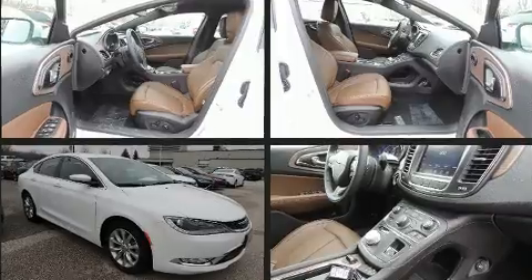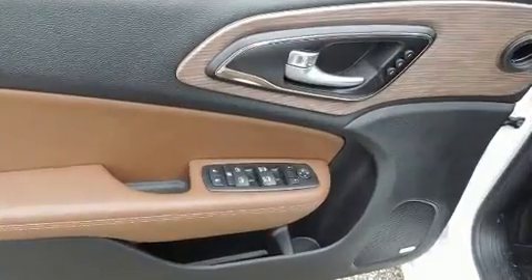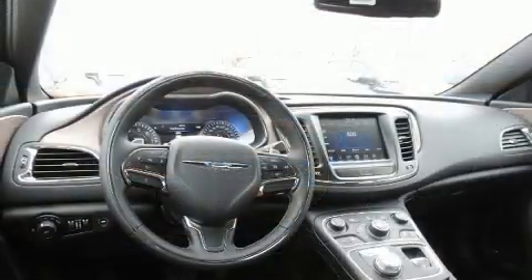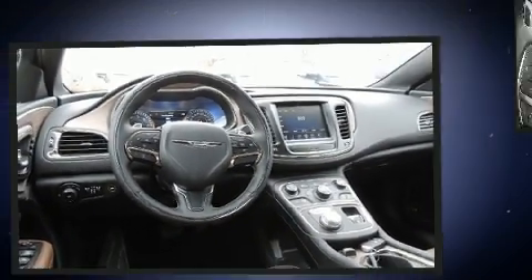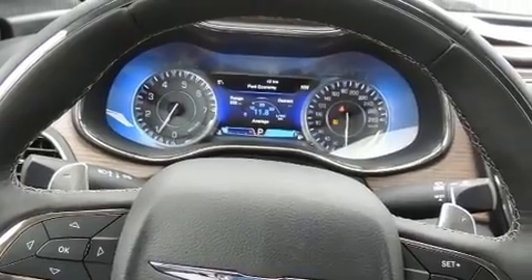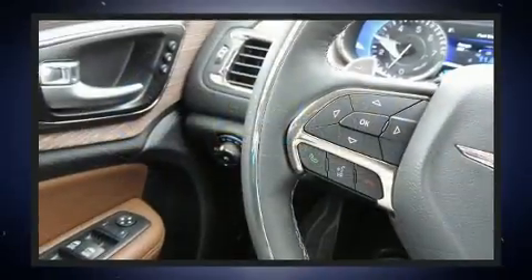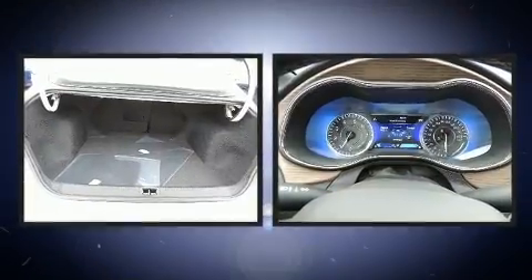The following features are included: an automatic dimming rearview mirror, heated and ventilated seats, automatic temperature control, heated steering wheel, heated door mirrors, and seat memory. With high intensity discharge headlights illuminating your path, you'll always appreciate maximum visibility.